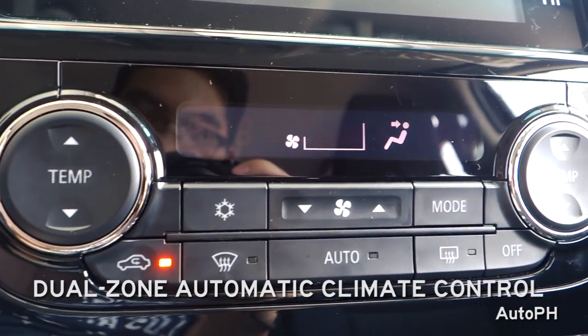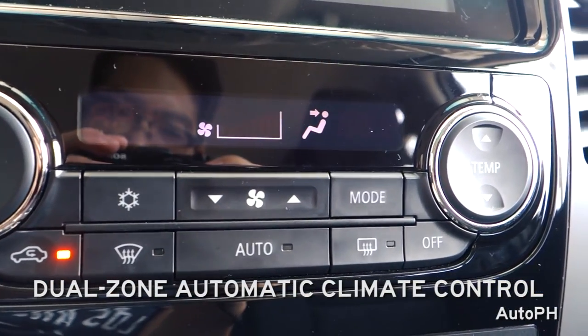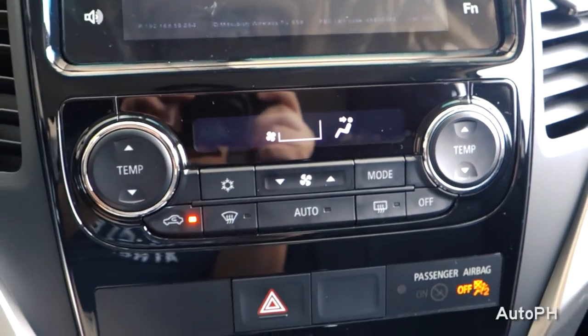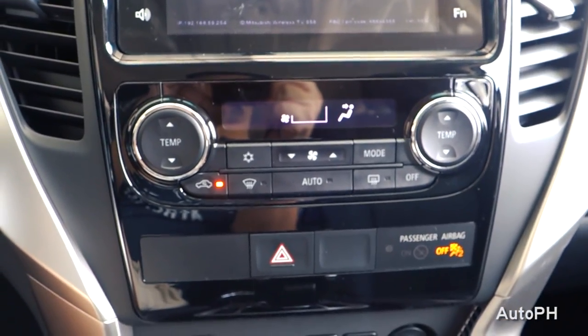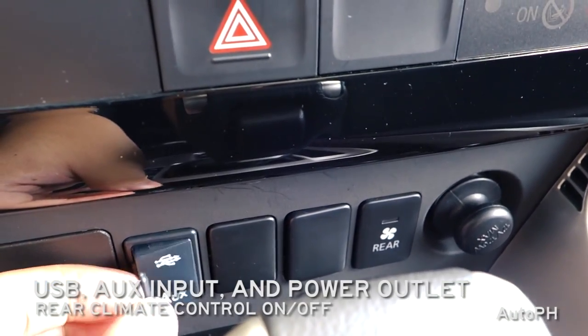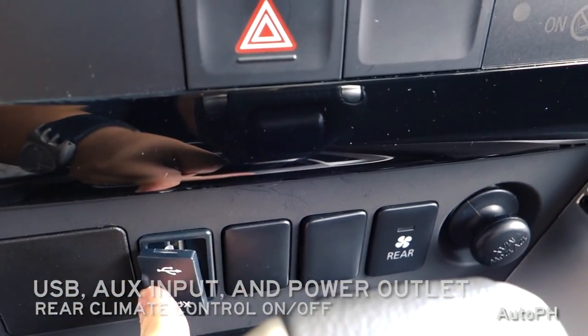Here you have the controls for the dual-zone automatic climate control. The buttons on the left and right are for your temperature. Front and rear defrost, as well as the different modes and fan speed, are located in the center. Below, you can find your USB port, power outlet, and auxiliary input, as well as a button for the rear air conditioning.